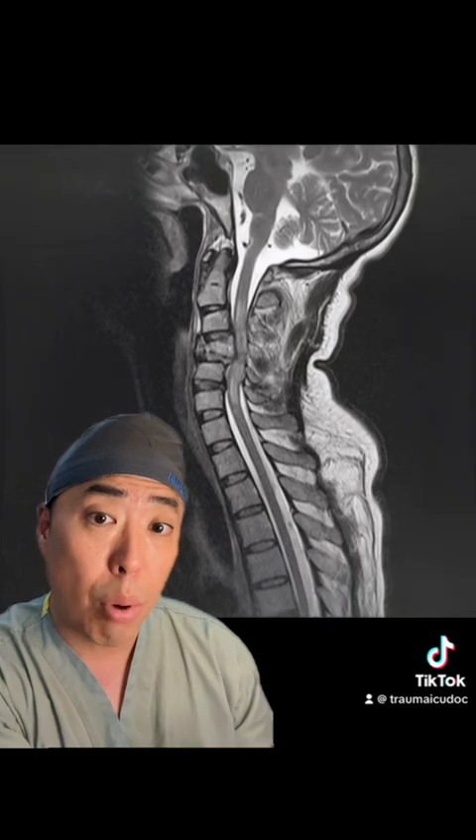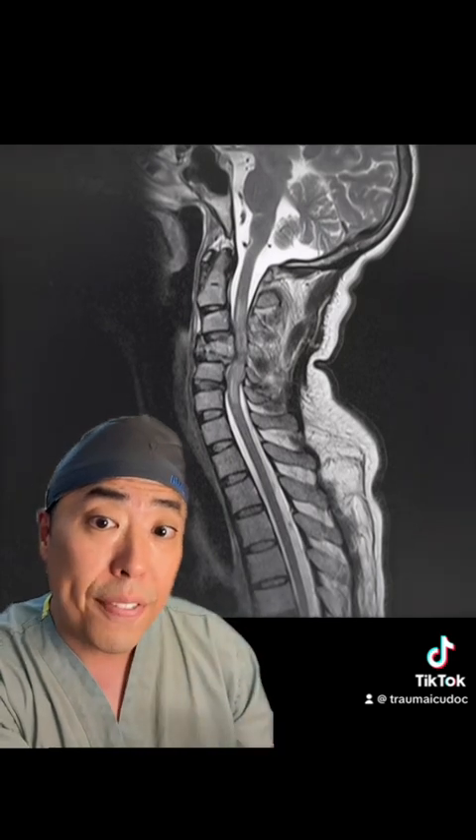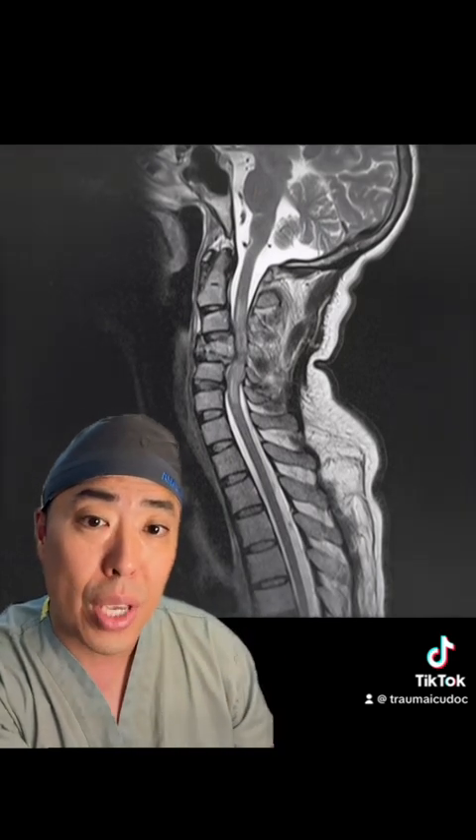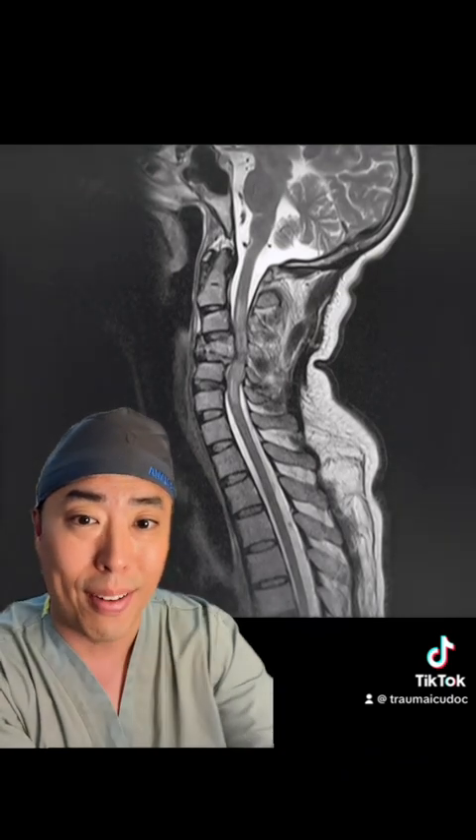And herein lays one of the major problems for patients in neurogenic shock. Because those descending sympathetic fibers have been cut off, there is no reflex tachycardia to compensate for the decrease in SVR. In fact, many of these patients will be bradycardic.